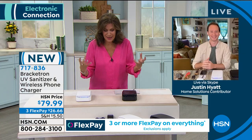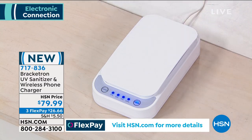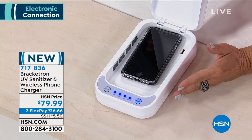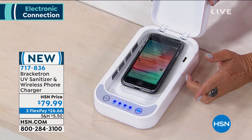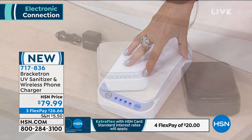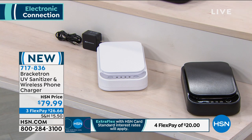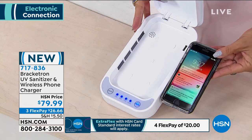There are 18 times more bacteria on your phone than a common public restroom. We brought in over a thousand of these and we're down to the final 500. You have your choice of white or black. All you do is open it up, drop it in. Even if you just go out and buy a charger, I paid close to this price for a charger yesterday for an iPad and it didn't sanitize or wirelessly charge.